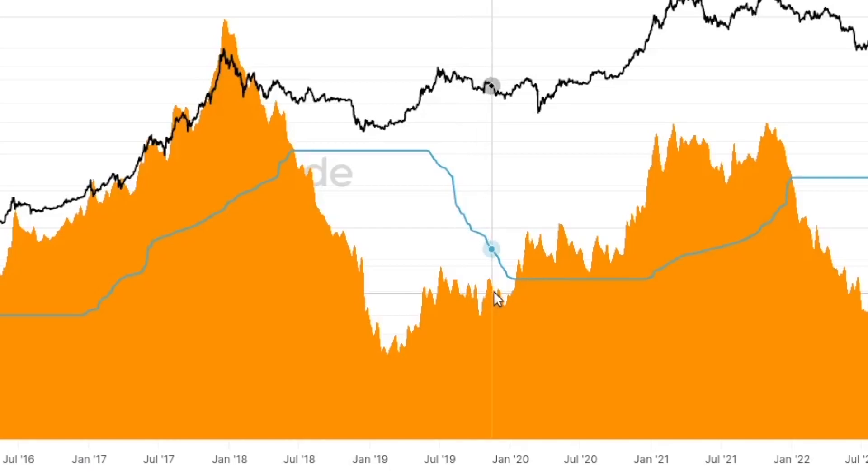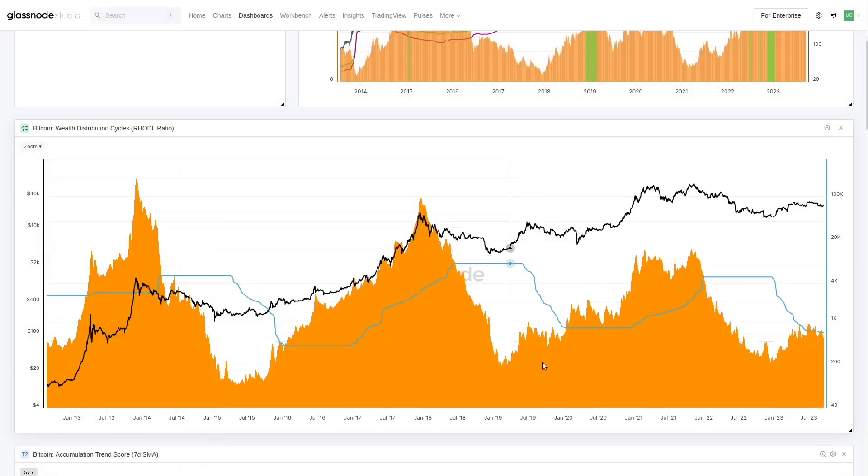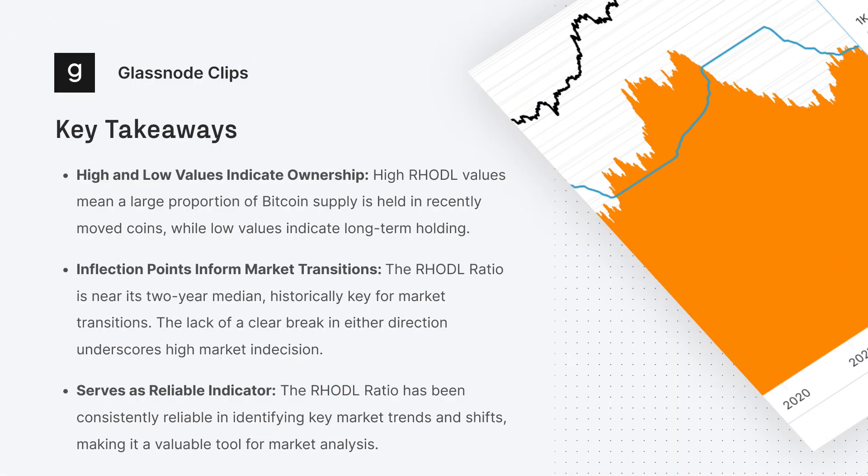We had the same event right before March 2020. This was an uncertainty period — very much hodler-dominated, with very little new capital coming in. In many ways, the 2019 era was very similar to 2015: only the hardcore hodlers remained. We only crossed this two-year median right before March 2020, and really March 2020 was that final event that created that parabolic move to the upside.